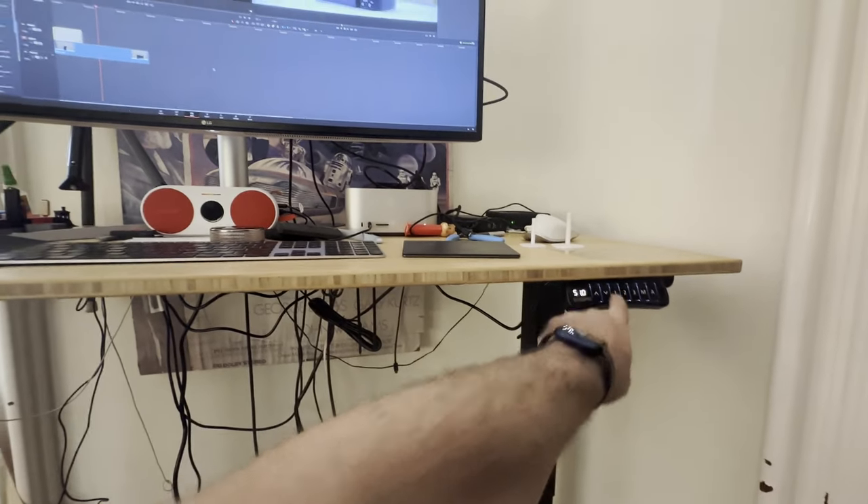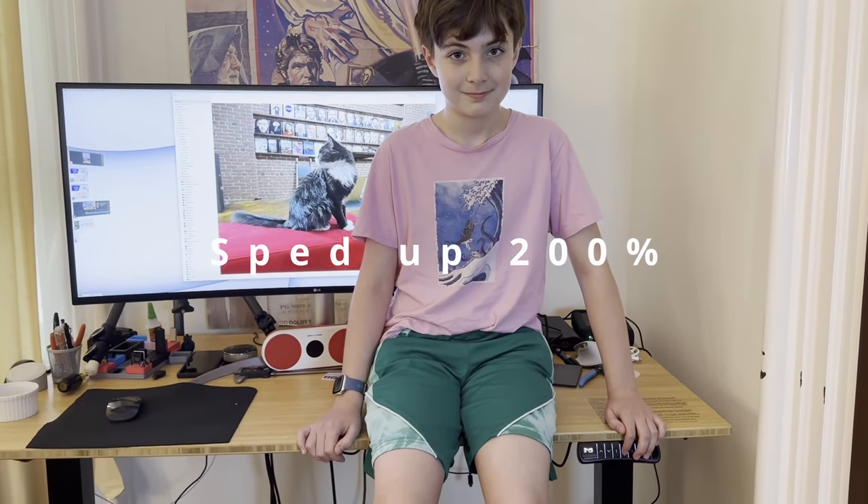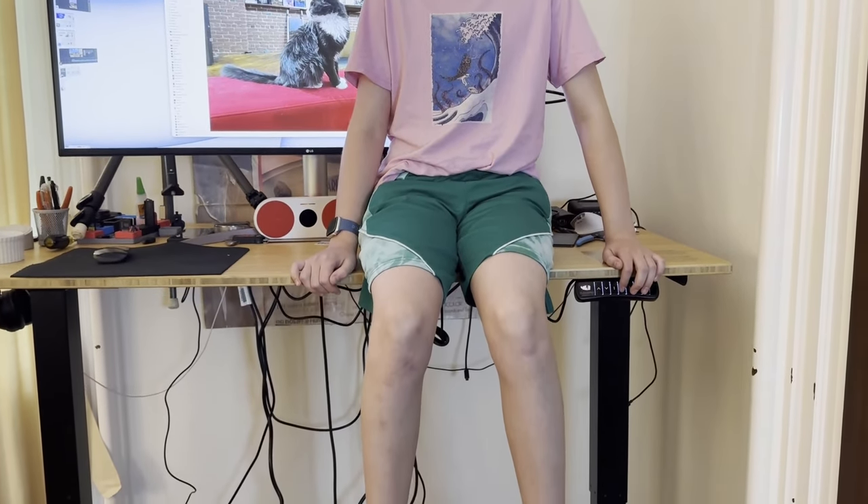The E5 has three programmable buttons for different preset heights, plus raise and lower buttons so you can adjust it as much as you want. There's an anti-collision feature to help keep from crushing things if the desk is lowered into something, and the arms are rated to about 287 pounds. As you can see, it can easily lift a 90-pound human plus computer gear, and I did test it going up and down a couple of times.